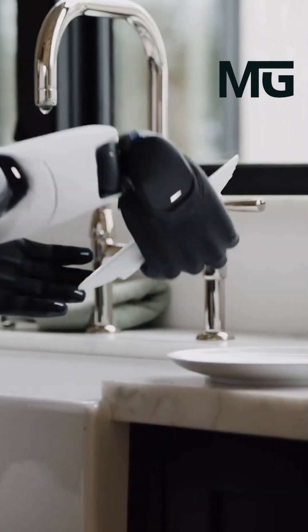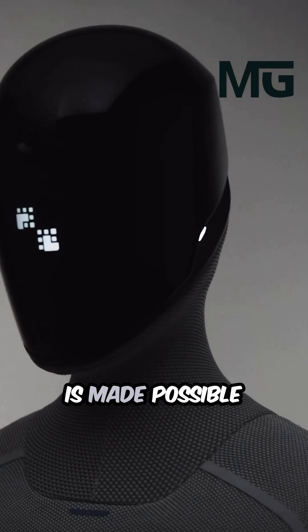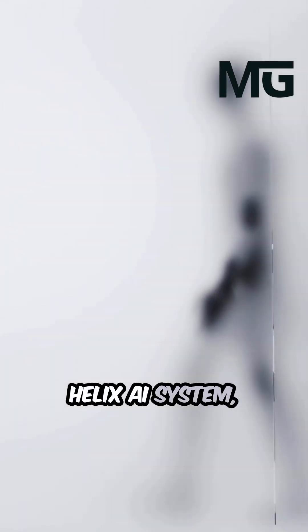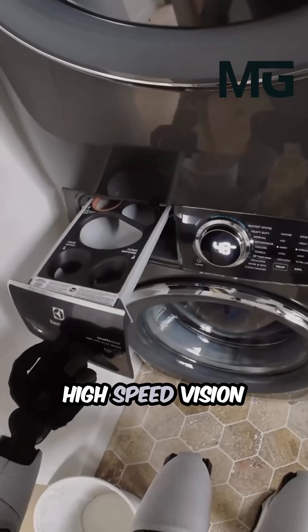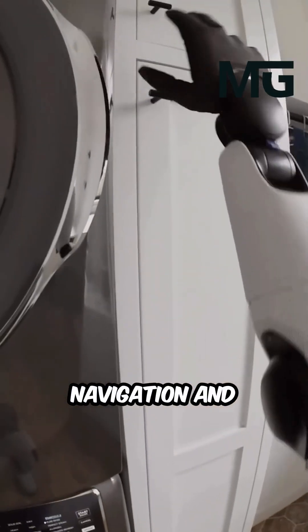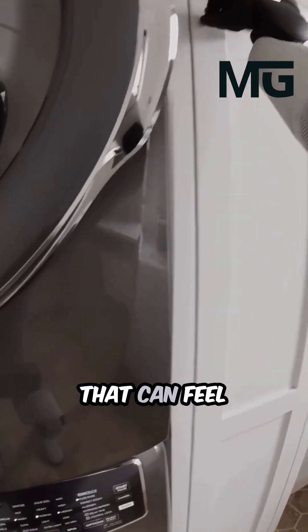This capability is made possible by its brain — the proprietary Helix AI system — and its completely redesigned sensor package. The robot now has high-speed vision for seamless navigation and incredibly sensitive hands that can feel pressure as light as a few grams.